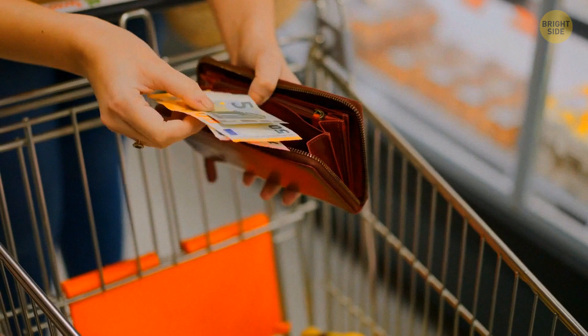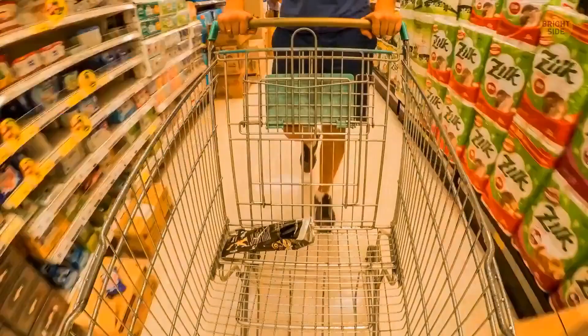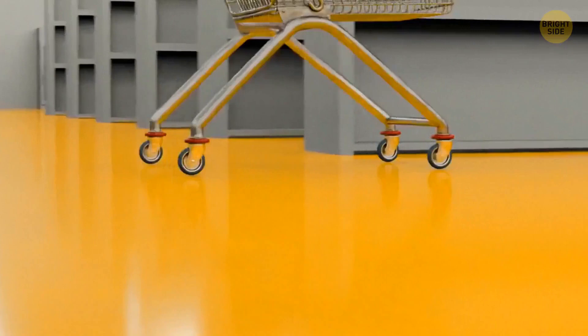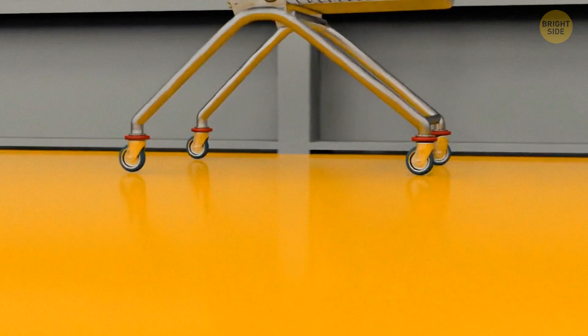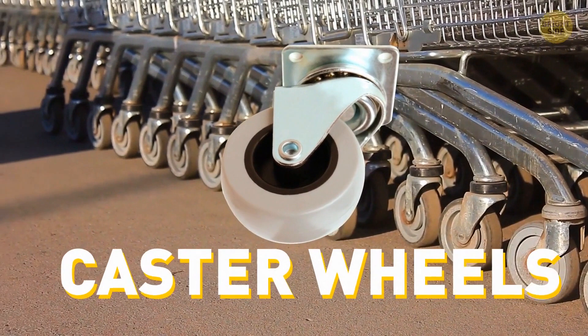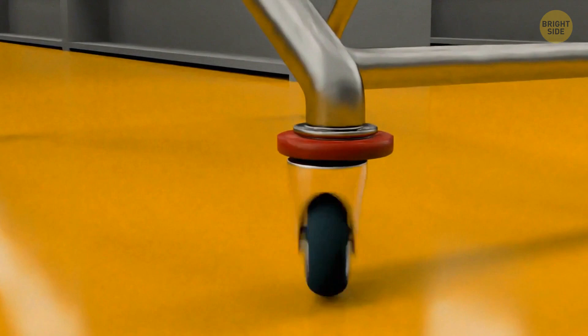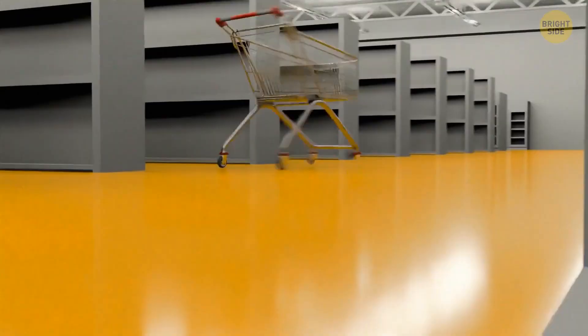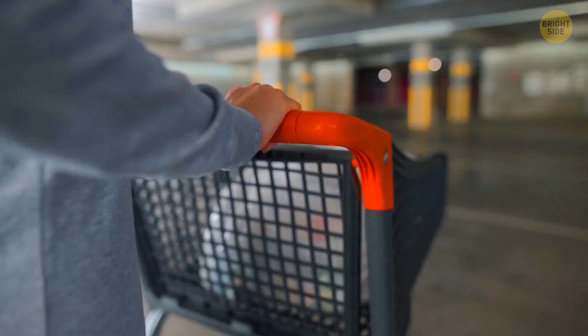Another trick supermarkets use to make you buy more is the size of carts — they're usually extra large, and you'll subconsciously take more products to fill all that space. Have you ever noticed that shopping cart wheels often wobble? There's almost always that one wobbly wheel that makes it impossible to steer the cart. Shopping carts have caster wheels mounted on the bottom of large objects so you can move them around more easily. But over time, casters develop flutter, causing the wheel to swivel back and forth. This can make your cart move in an unwanted direction. Interestingly, flutter is less likely to occur when you're moving slowly — so can it be that supermarkets don't repair fluttering wheels because they want customers to move at a more leisurely pace? Just a thought.